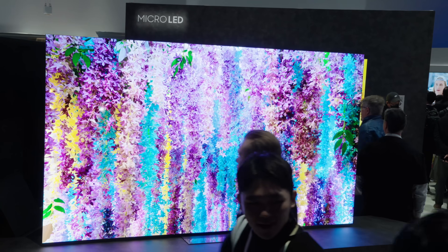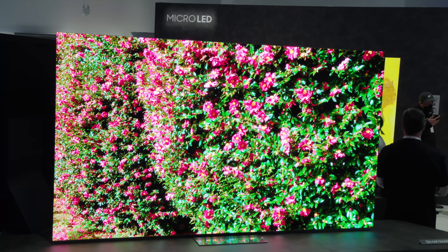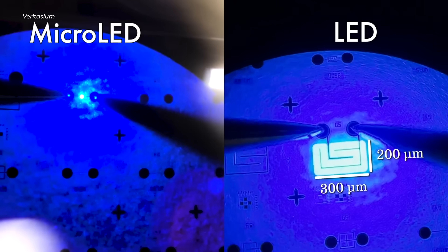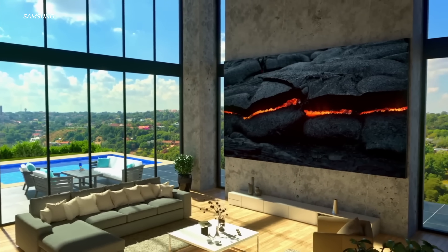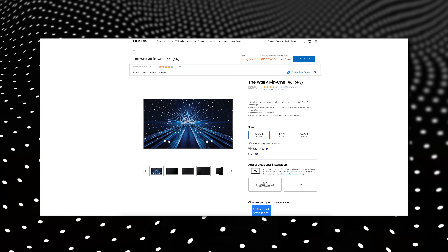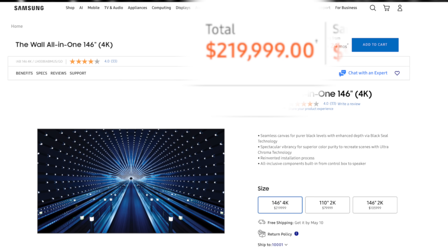Next up, we have micro-LED. You probably think this is just an evolution of mini-LED — just, you know, smaller. But micro-LED is actually an evolution of OLED technology. These acronyms are very confusing. This isn't future tech — it exists today; it is just insanely expensive. Average cost for these displays is over $100,000. Samsung will happily sell you a 146-inch micro-LED 4K TV called The Wall for almost a quarter of a million dollars.